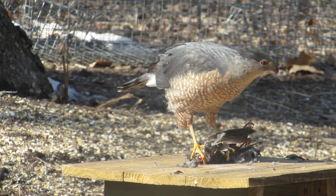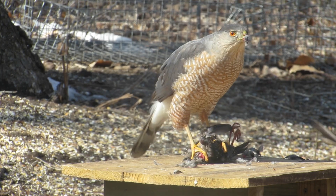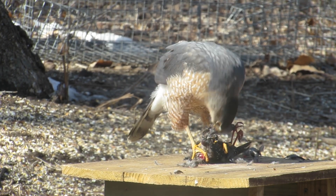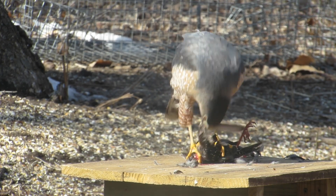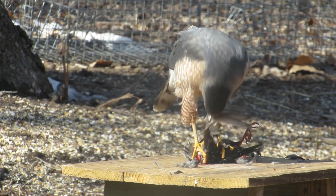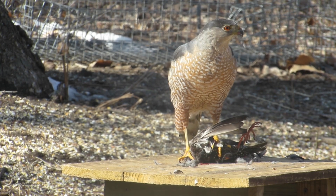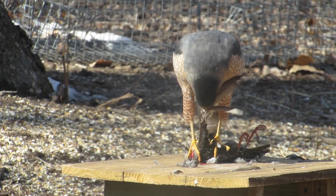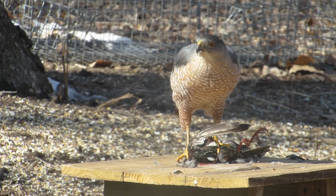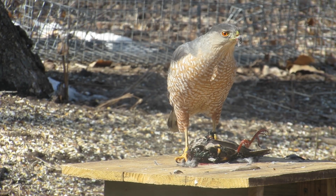The nape color is lighter than the top of the head on a Cooper's hawk, giving it a capped appearance. The nape color of a sharp-shinned hawk is the same color as the top of the head. The legs of a Cooper's hawk are thick. The legs of a sharp-shinned hawk are thin. The corners of the tail on a Cooper's hawk are usually round. The corners of the tail on a sharp-shinned hawk are usually square.